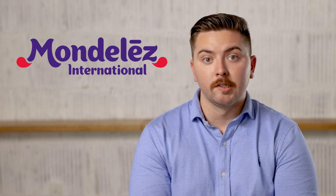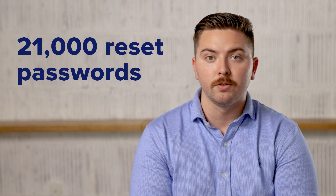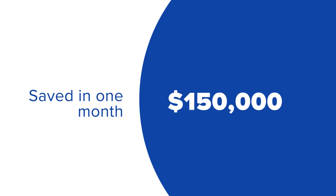Mondelez International used a single-click automated resolution to help more than 21,000 users reset their password without contacting IT, saving the company more than $150,000 in a single month.